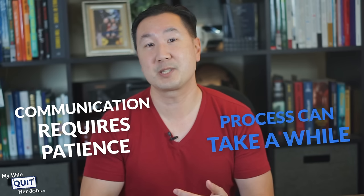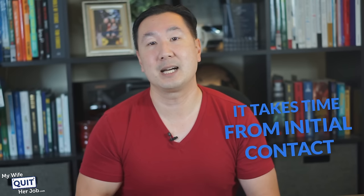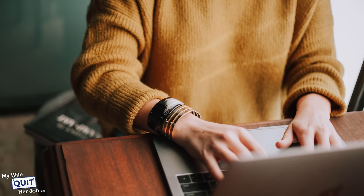Now, this sounds easy, right? So what's the catch? The biggest caveat is that this process can take a while, and communicating back and forth with suppliers takes patience. For example, it takes time from initial contact to obtaining samples, and that can easily take weeks. In addition, the language barrier can make communication challenging because you must describe exactly what you want to manufacturers via email and live chat.